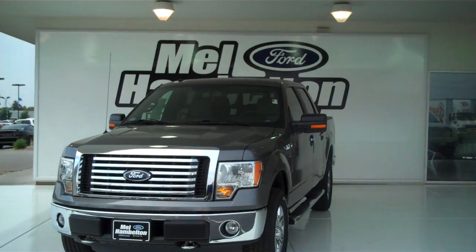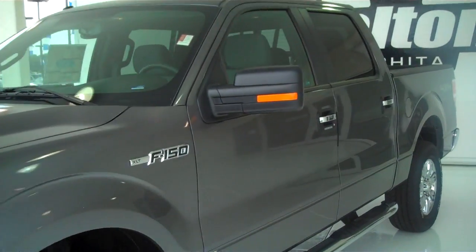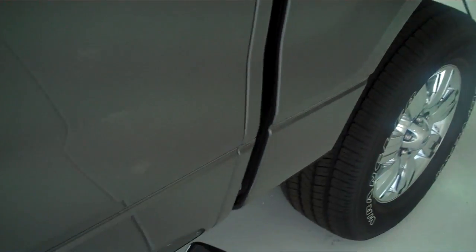Here we have a 2011 Ford F-150. This is an XLT. It is brand new — everything's in brand new condition. This is a four-wheel drive. It does have running boards.